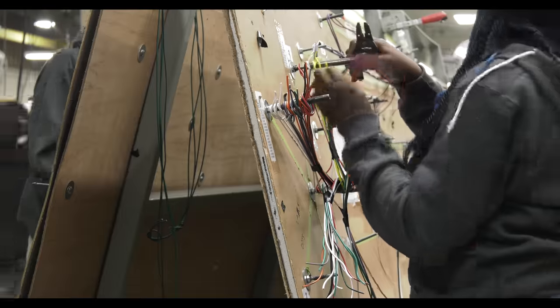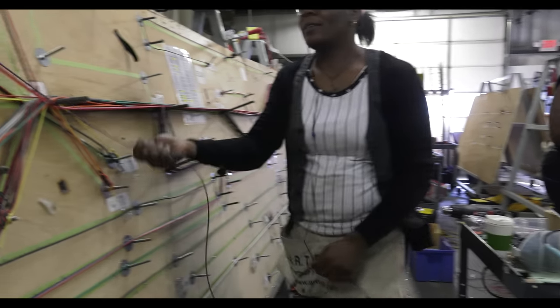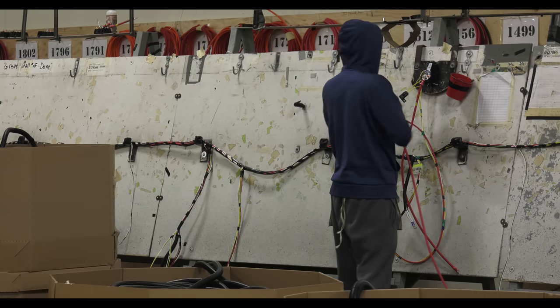As some manufacturers use a one-size-fits-all mindset, ours are color-coded and designed for a specific floor plan, which is why we build our own harnesses in a state-of-the-art harness shop.